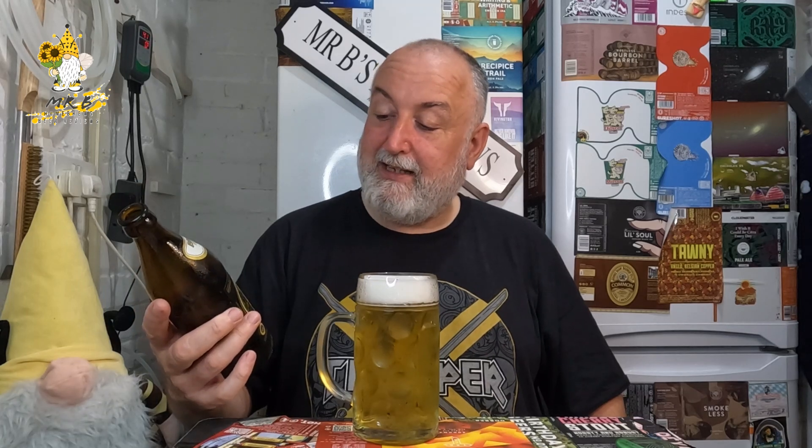It smells fantastic. Right, let's get into it - 5.6% Augustiner Edelstoff export lager beer, cheers! I'm picking up slightly more floral than I do on the Augustiner Hells, but it's not a bad thing at all because it's nice. It's not as dry as the Hells - it's got a bit more... I suppose it's a bit longer lasting. It's got a little bit more biscuit note at the end.